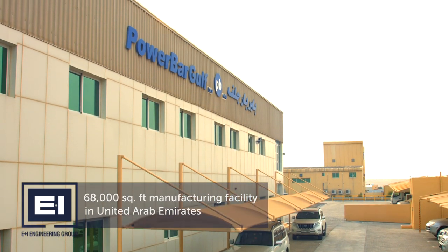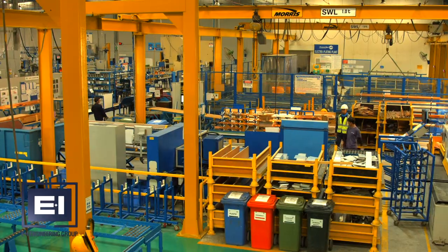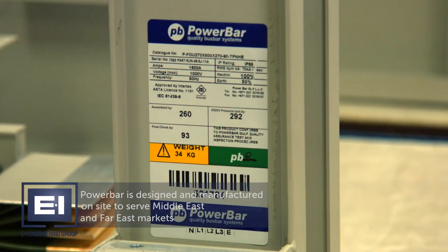PowerBar Gulf is located in the United Arab Emirates. Opened in 2007, PowerBar Gulf specialises in our patented range of busway systems. PowerBar is designed and manufactured on site to serve the Middle East and Far East markets.